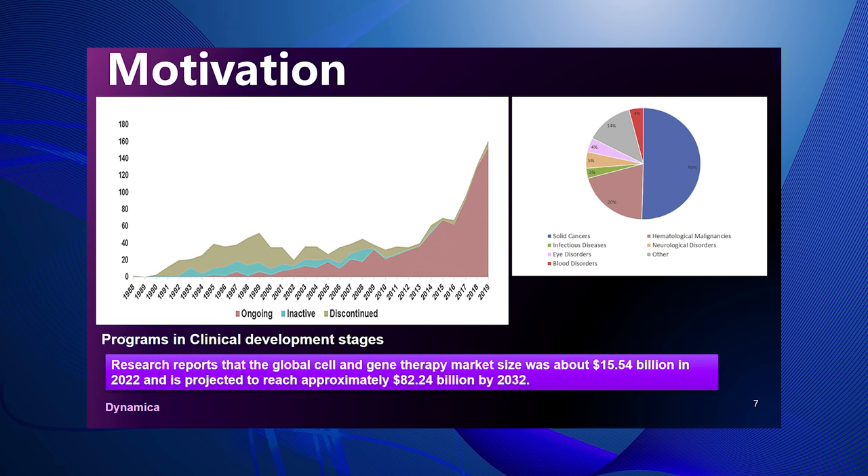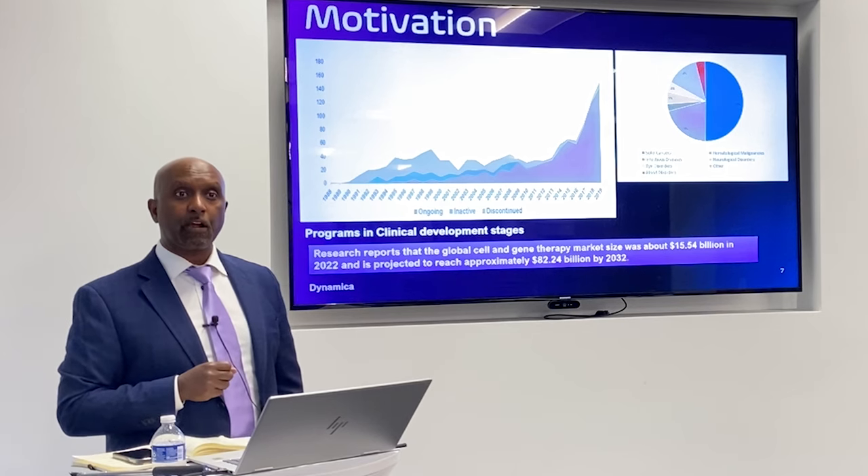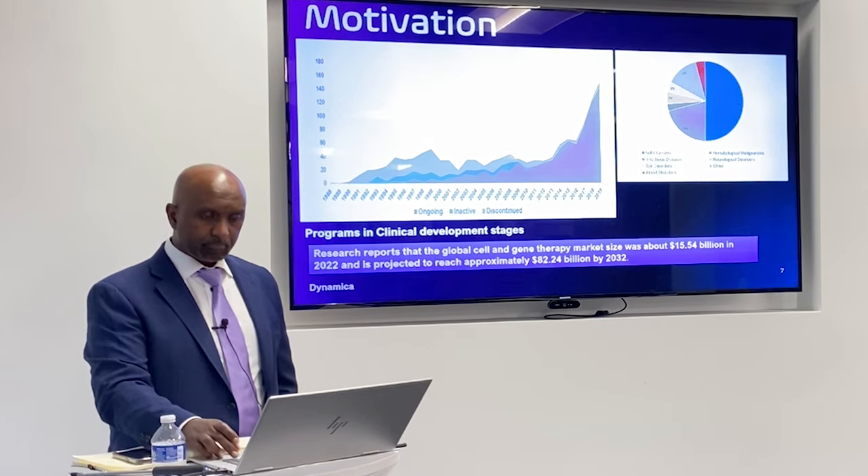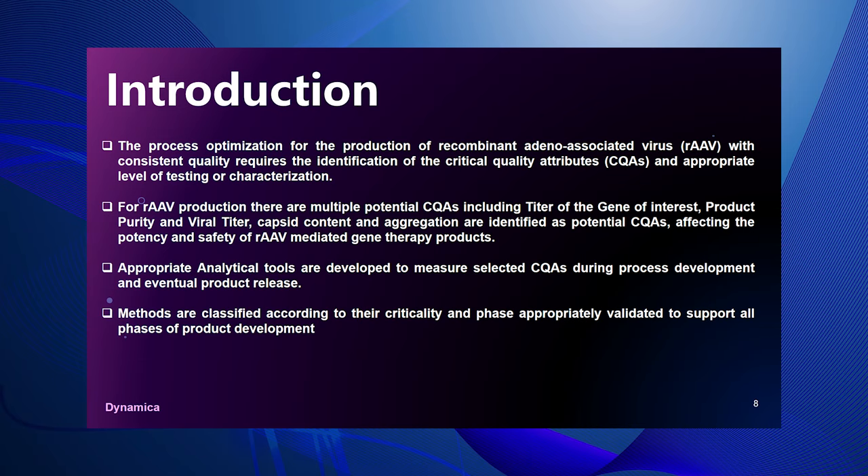The areas of development are multiple. When we say advanced medicine in gene therapy, we are including cell therapy as well. Solid cancers, infectious diseases, eye disorders, blood disorders, hematological malignancies, and neurological disorders are all included in this progressive clinical development area of gene therapy and cell therapy. My talk is going to be about what are the analytical strategies required to ensure successful development and commercialization of gene therapy assets.